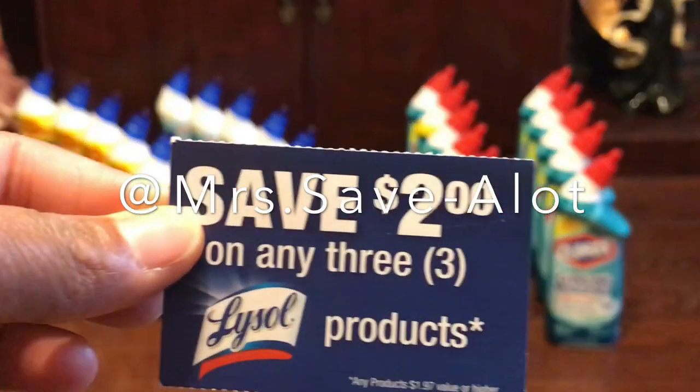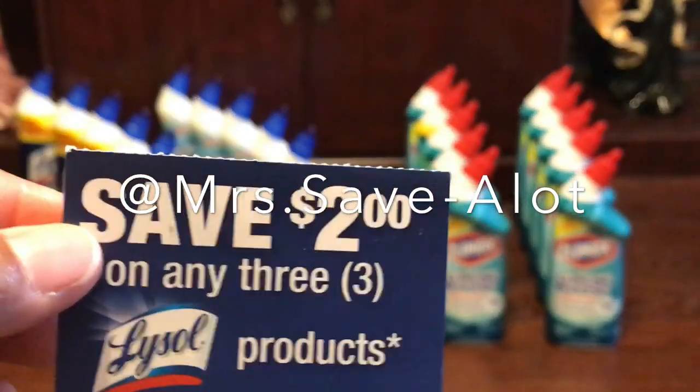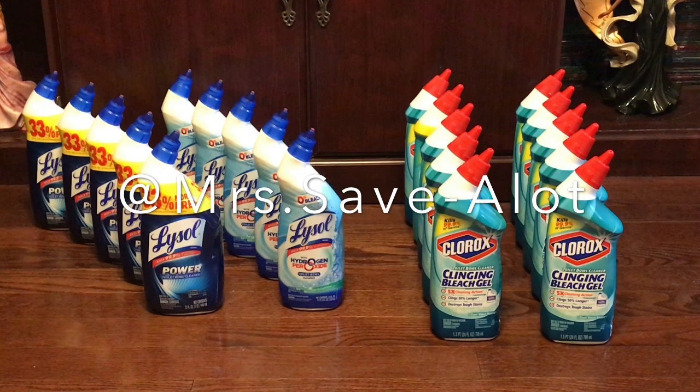This is the coupon you can find on Lysol products right here. I ended up using three of these — three, six, nine — so they left me with one without a coupon because I didn't have the 50-cent off coupon in my purse. But still a savings — I saved $13, not bad at all.